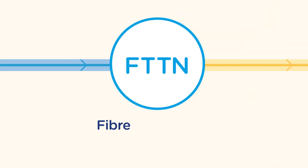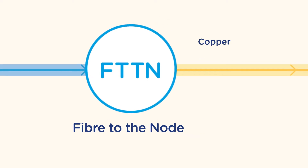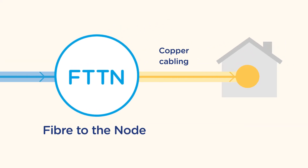FTTN is short for fibre to the node. FTTN connections are used when copper cabling connects a home to the NBN access network.